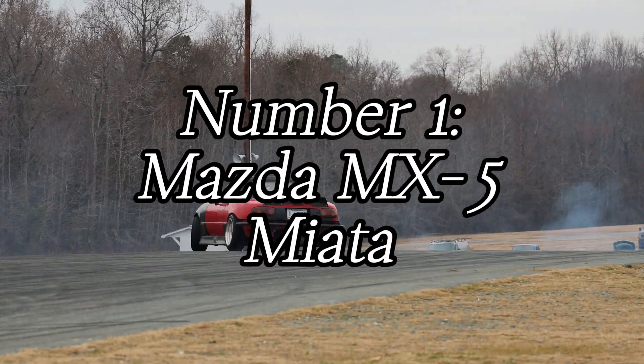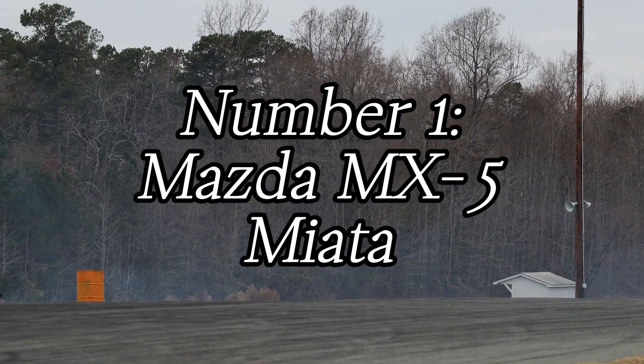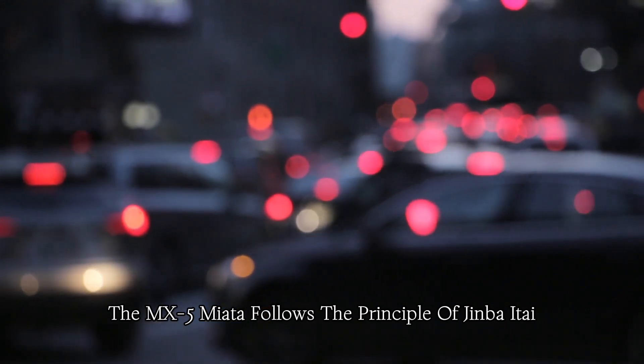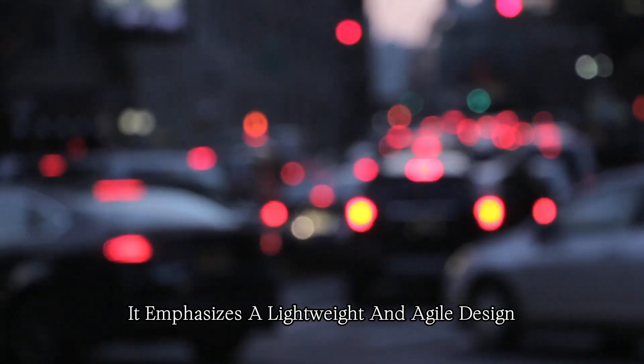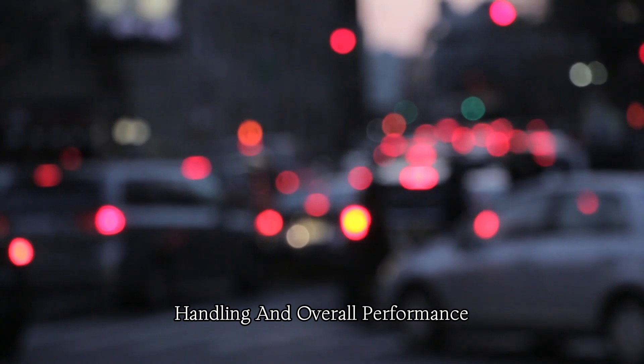Number one: Mazda MX-5 Miata. The MX-5 Miata follows the principle of Jinba Itai, which means horse and rider as one. It emphasizes a lightweight and agile design, contributing to the car's nimble handling and overall performance.